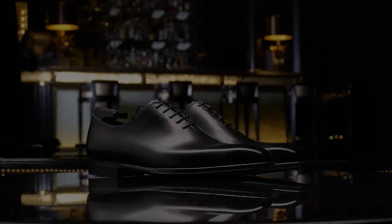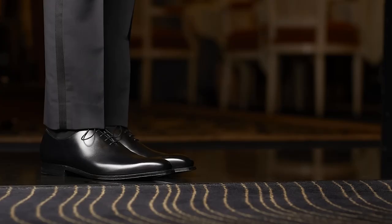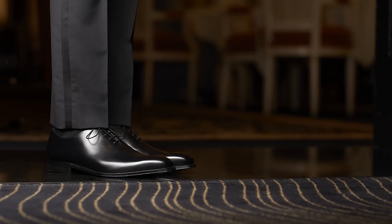Number 10: James Black Calf, $900. The James shoes from Crockett & Jones are a classic and stylish addition to any wardrobe. Crafted from high-quality black calf leather, these shoes feature a sleek and streamlined design with minimal detailing.